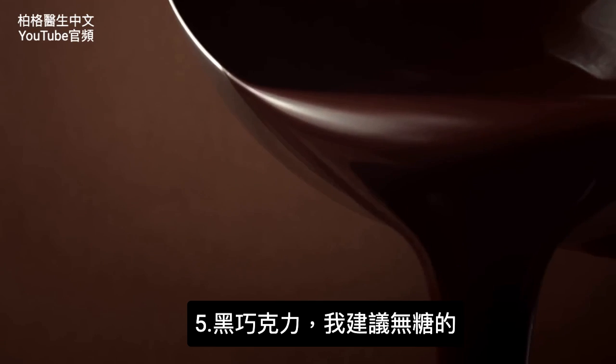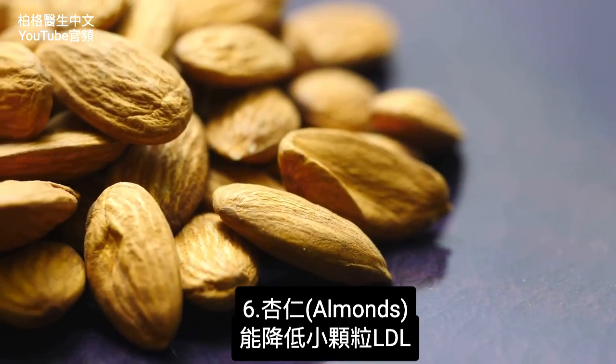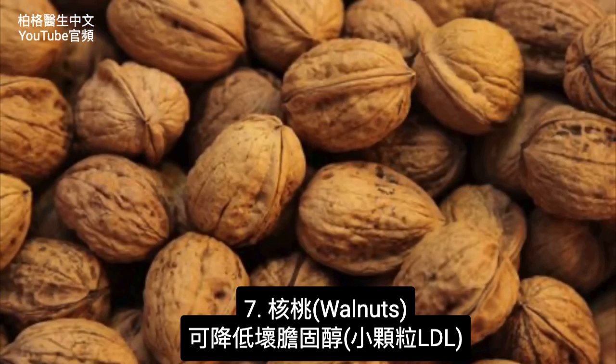Number five: dark chocolate — the one I'd recommend is without sugar. Number six: almonds, which have a lowering effect on the small dense lipoprotein. And lastly, number seven: walnuts can also help you with your bad cholesterol.